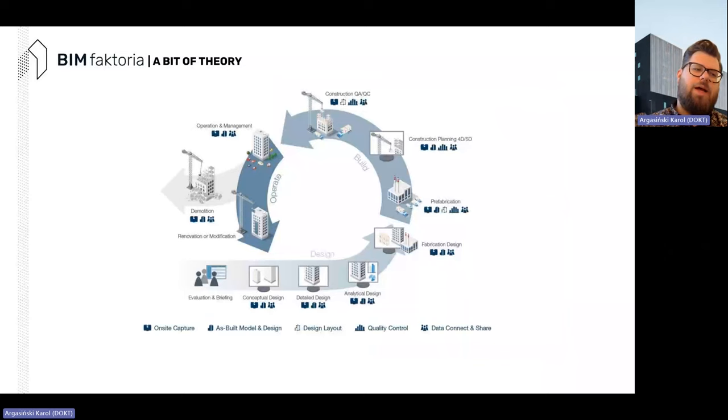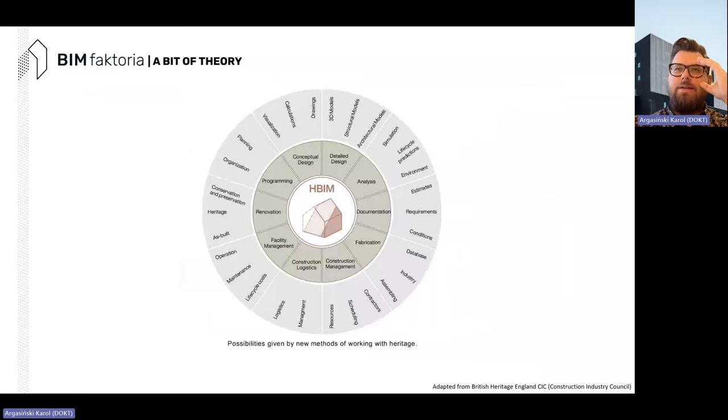Scanning is useful at every single step — from design through build, operation, and demolition — mostly to save different phases of your journey with your design. For heritage BIM, here is something we adapted from Historic England and the CIC Construction Industry Council, which explains well how heritage or historic BIM can be used throughout the project lifecycle, containing processes specific only to the cultural heritage area.